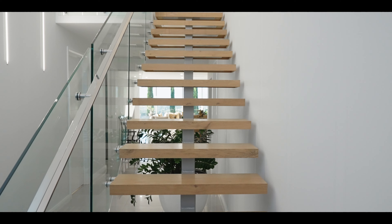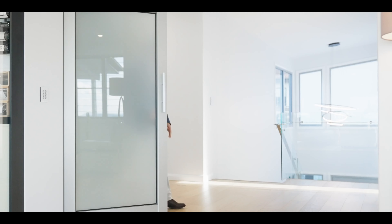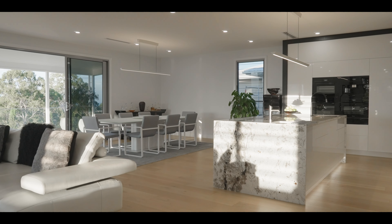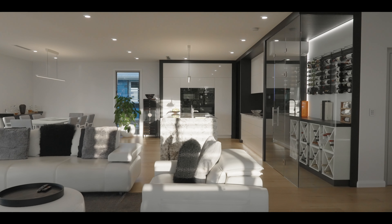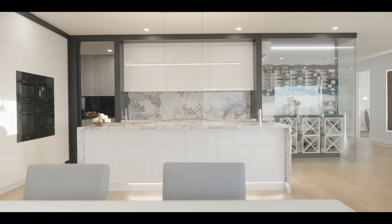Take the stairs or the five-person lift to the upper level, where engineered hardwood floors showcase a stunning open plan layout featuring a customised granite kitchen and butler's pantry of the absolute highest quality.